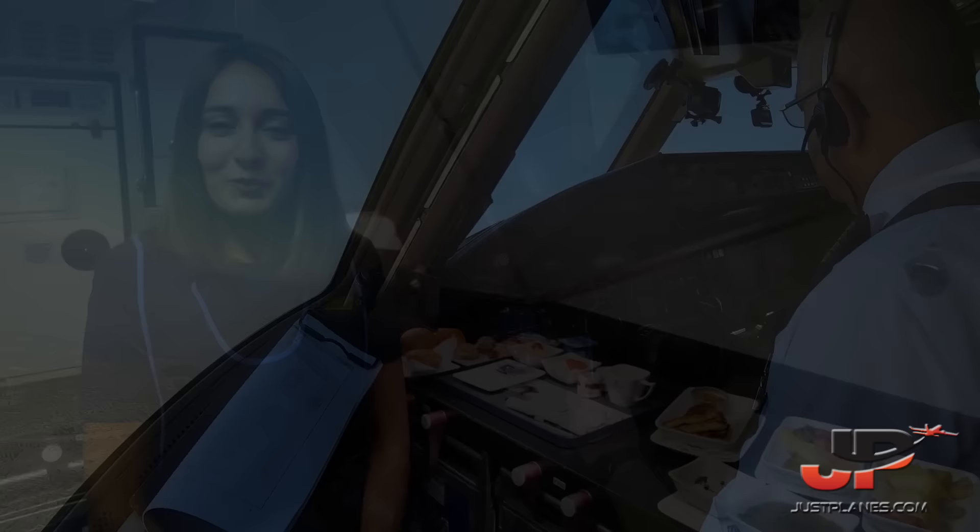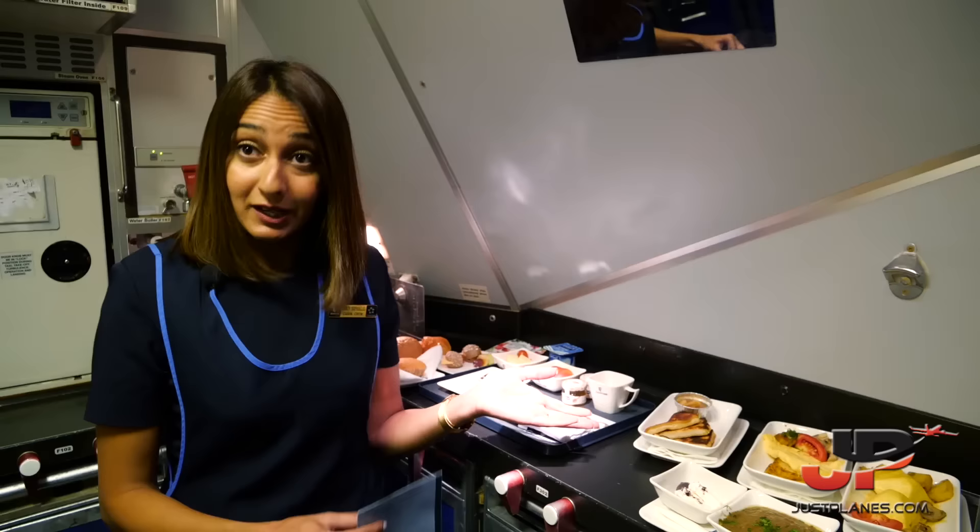Good morning. Welcome aboard. I'm Nancy. I'll be the flight attendant of the day. I'd like to show you the breakfast.